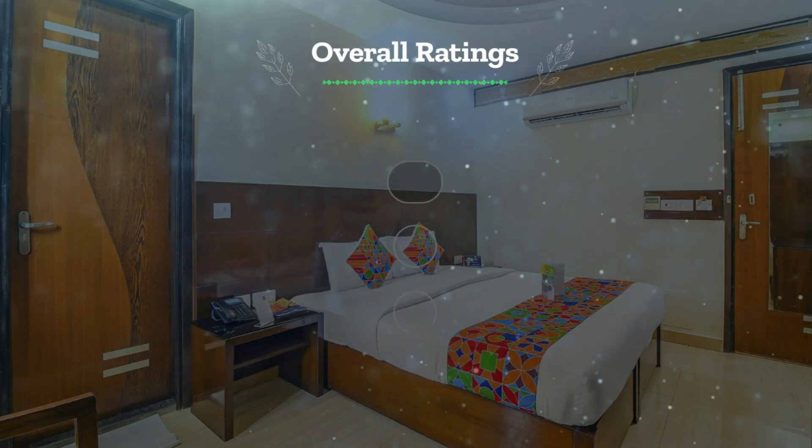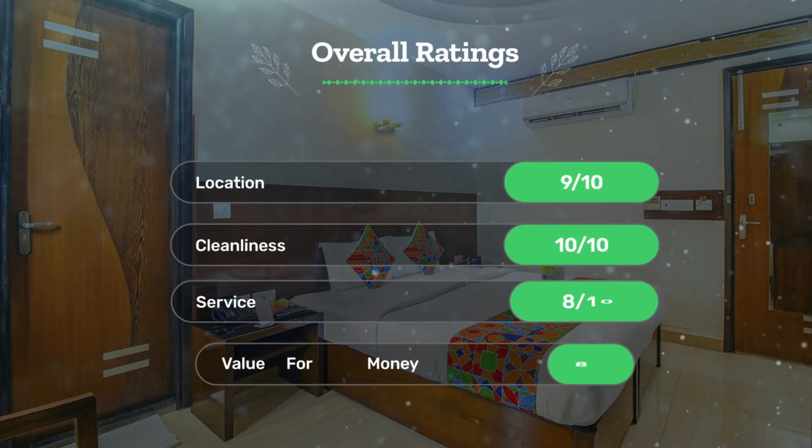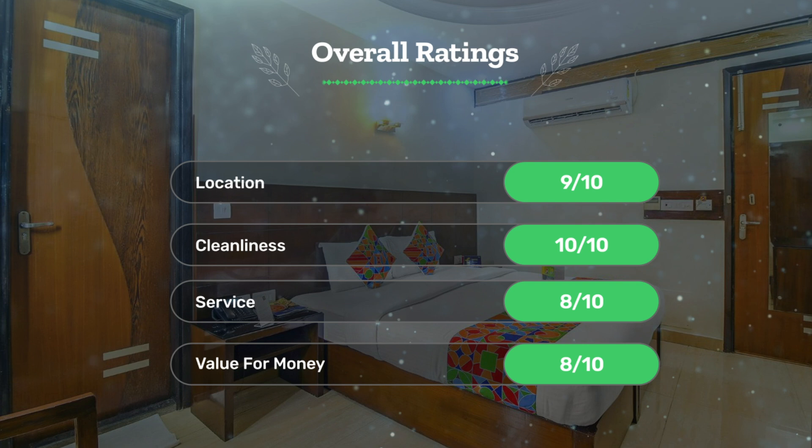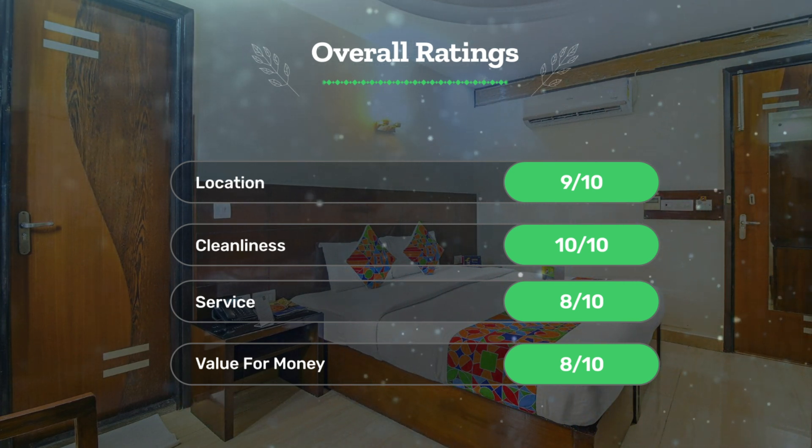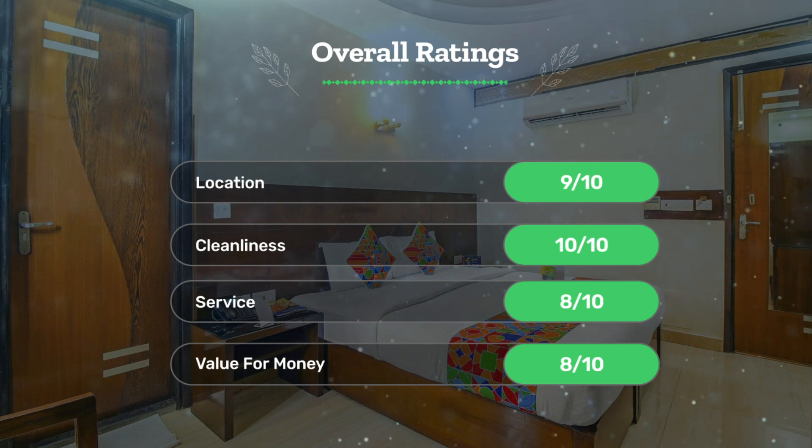Next, let's see our overall ratings for this hotel. Location: 9 out of 10. Cleanliness: 10 out of 10. Service: 8 out of 10. Value for money: 8 out of 10.